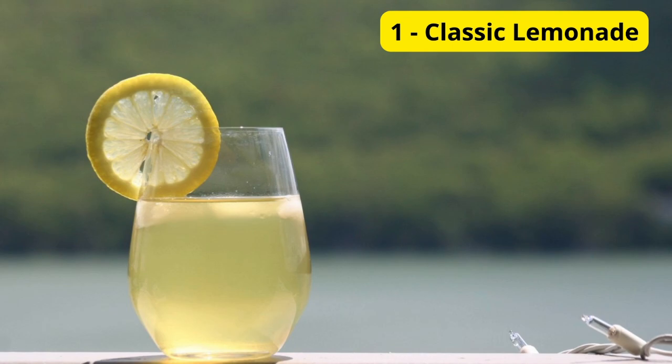Drink Number 1, Classic Lemonade. First up, we have a classic favorite, lemonade. You can't go wrong with this timeless drink. Here's how to make it. You'll need freshly squeezed lemons, water, and sugar. Mix them together, and voila — a perfect, refreshing lemonade. For an extra twist, add some mint leaves or a splash of sparkling water.